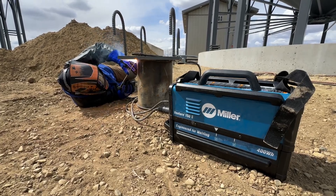Hands down it's my go-to welder. I don't want to use anything else. Before we could tap maybe five or ten structures a day. Now we can probably tap 15 to 20 a day.